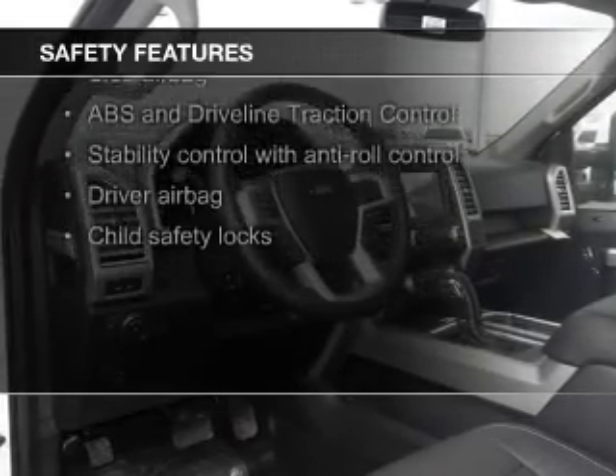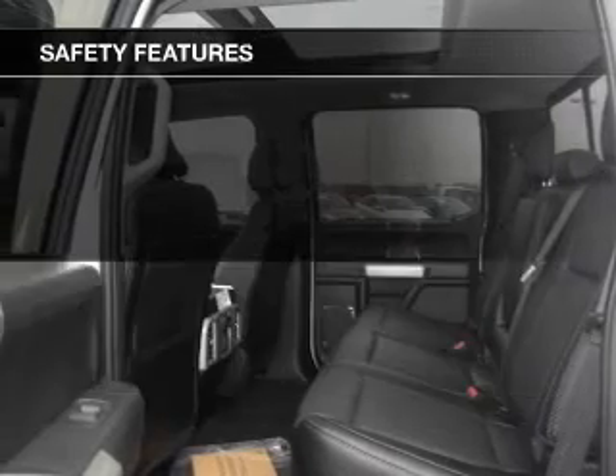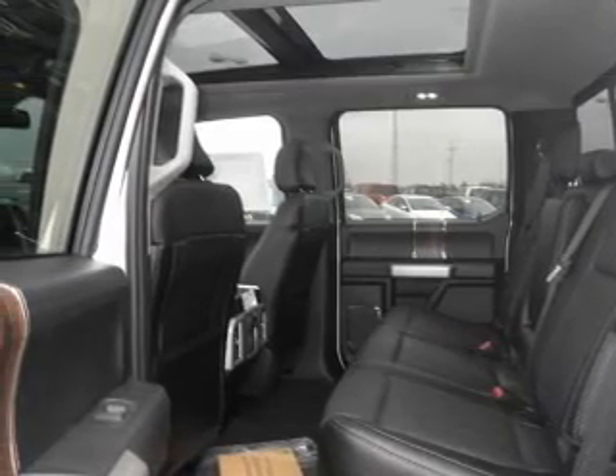Safety was made a priority with these features: a backup camera, curtain head airbags, side airbags, traction control, stability control, and a passenger airbag.